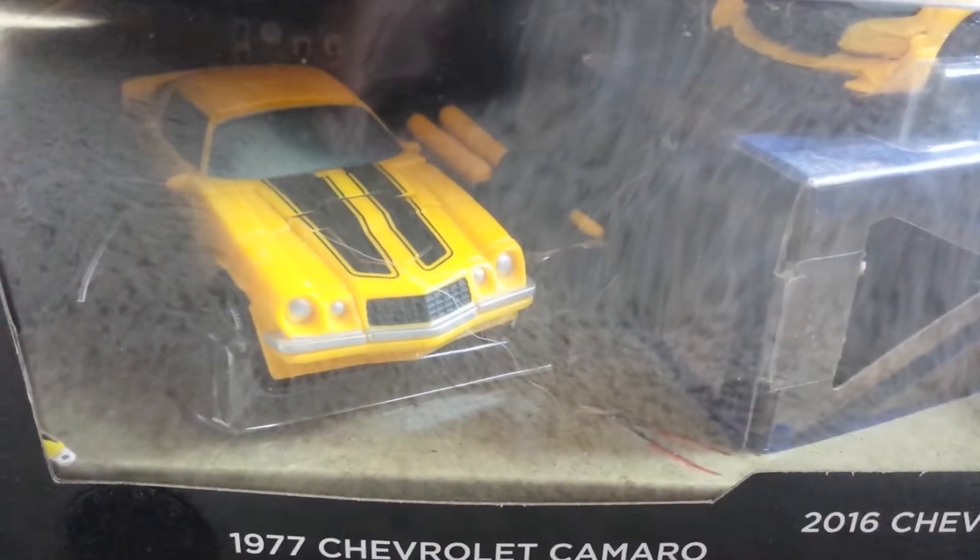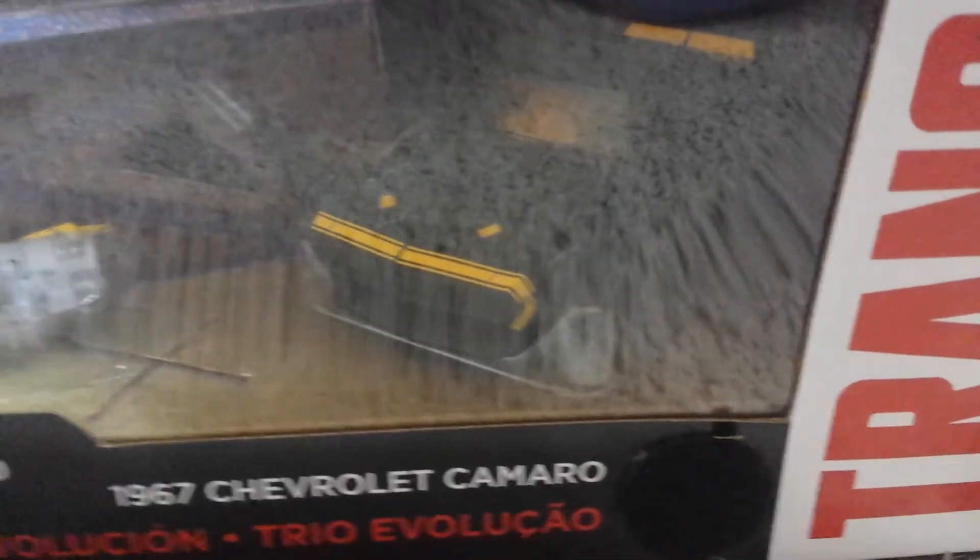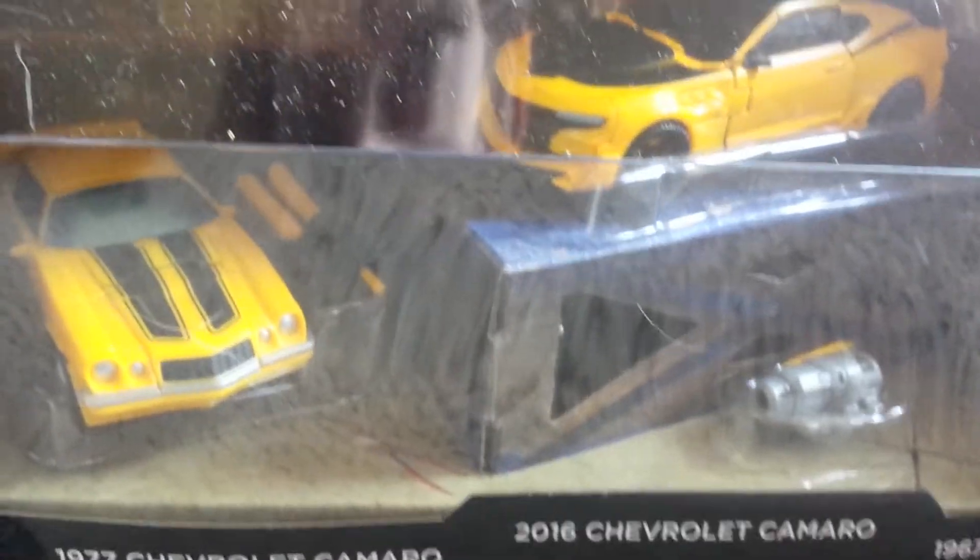So yeah guys, that's the '77 Camaro, the 2016, and that is the '67. I like that on the hood - kind of looks like a little garage door. Yeah guys, that's this Transformers set right there. Let's get this open.